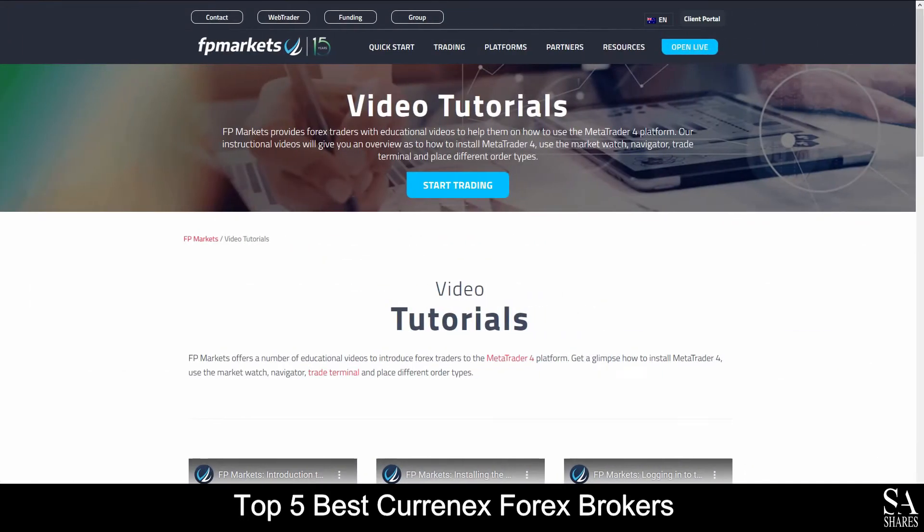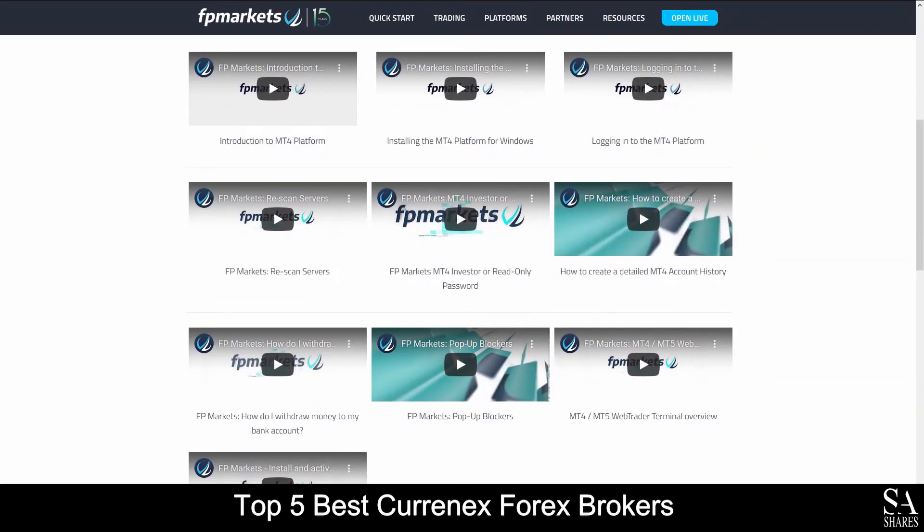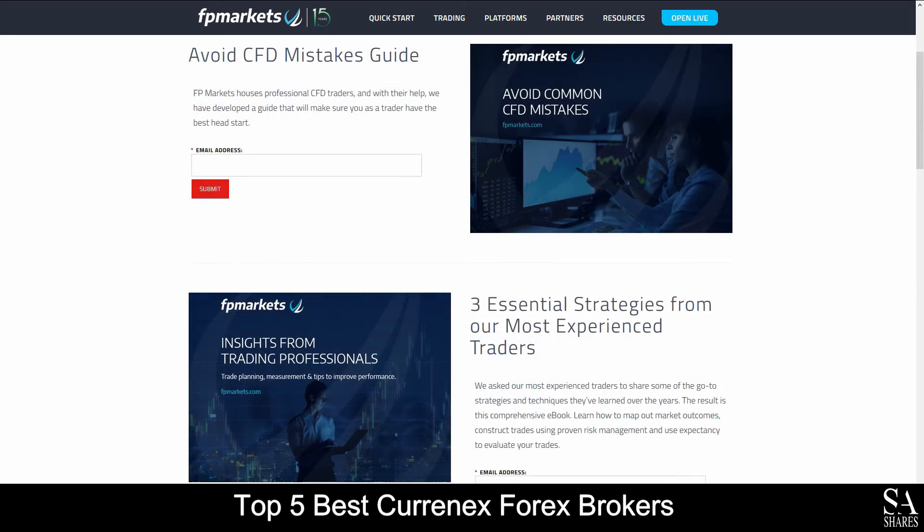FP Markets also provides their very own educational video tutorial library and a few ebooks that cover in-depth trading topics and strategies for you to browse through as you please.